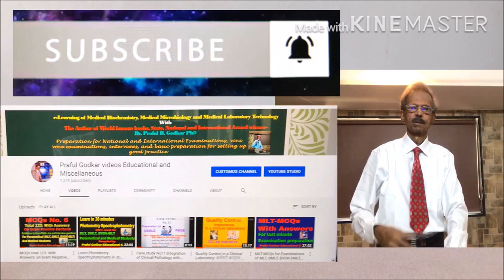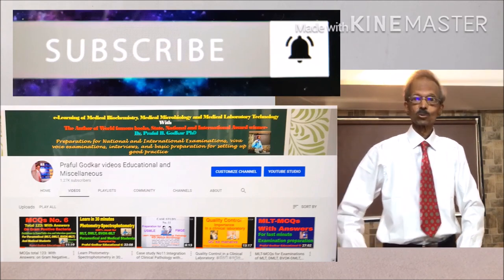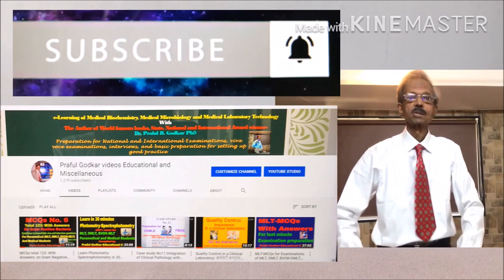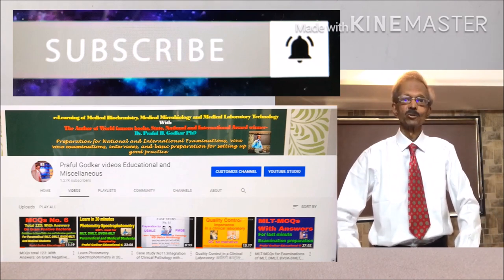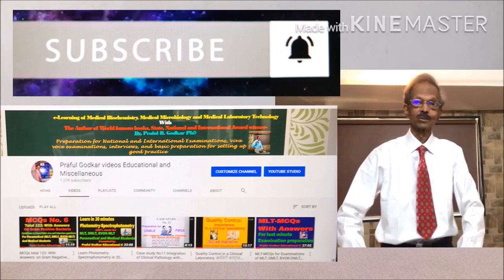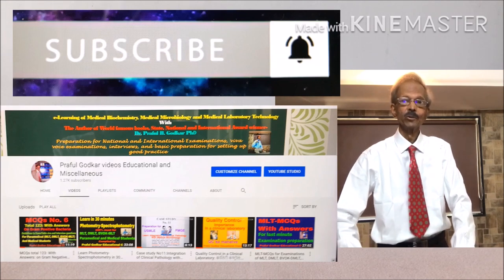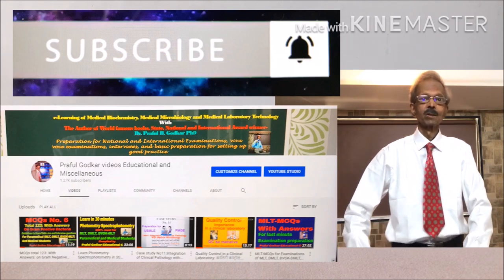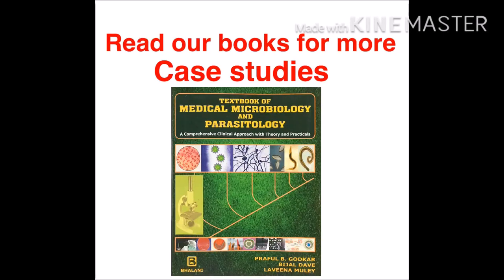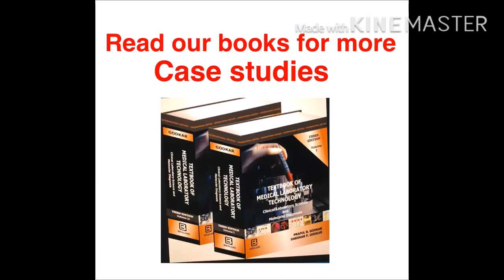I thank you once again for your support to our educational channel. Kindly share our videos with all your contacts. Next time, I will present case study number 13 of a COVID-19 case suffering from respiratory acidosis. Thank you.